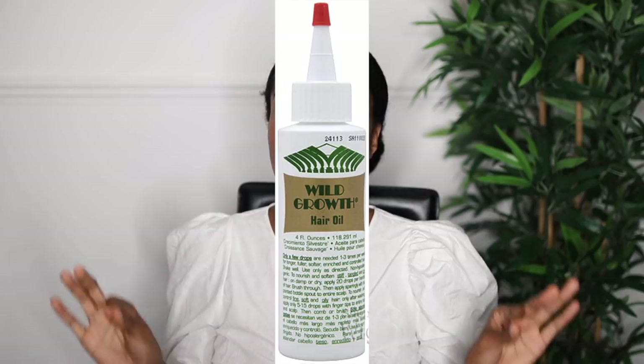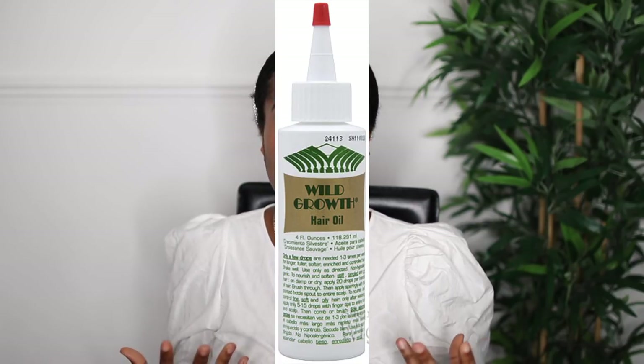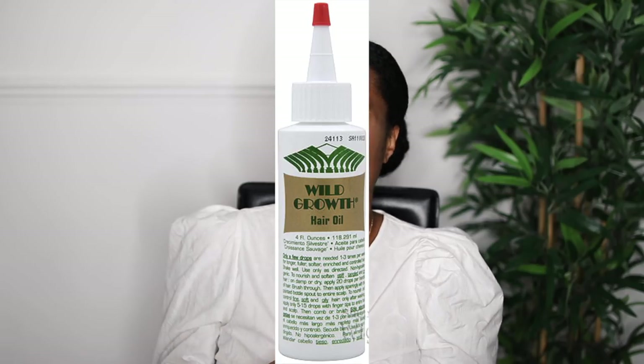I haven't actually tried this one but I've heard so many good reviews about it — it's the Wild Growth Hair Oil. I think you can get it at your local beauty supply store. It's a hair oil that's supposed to aid in your hair growth and moisturize it at the same time. I see so many people using it under their wigs and they actually get great results from it. That's the only reason I'm recommending it — because I've seen people who've used it and gotten great results.